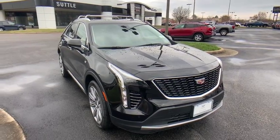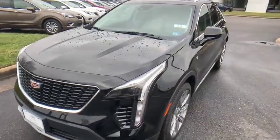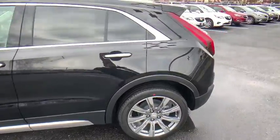2019 Cadillac XT4. The Cadillac XT4 is a bold new crossover with functionality galore — compact in size, but not in features, technology, and comfort.